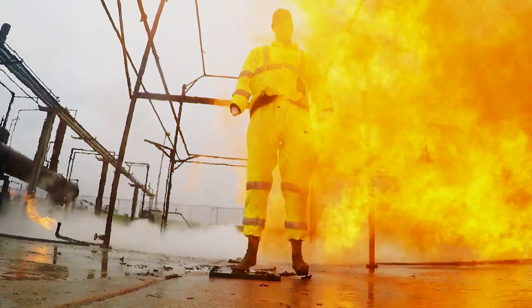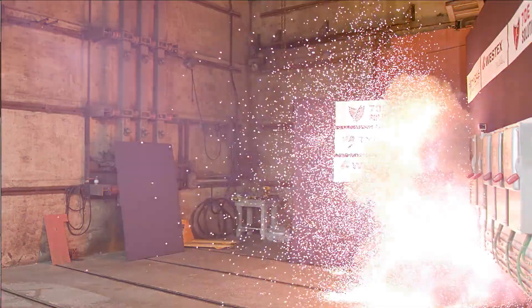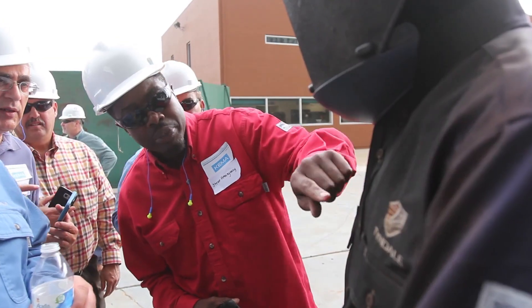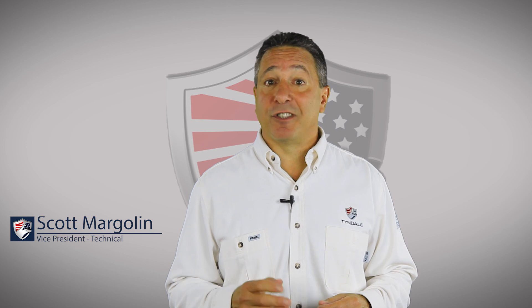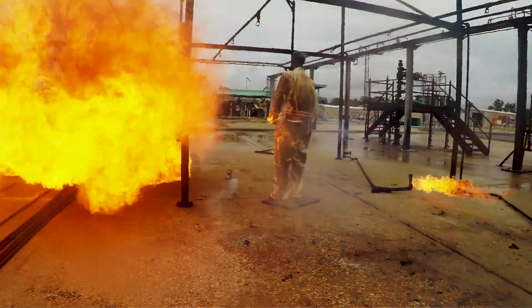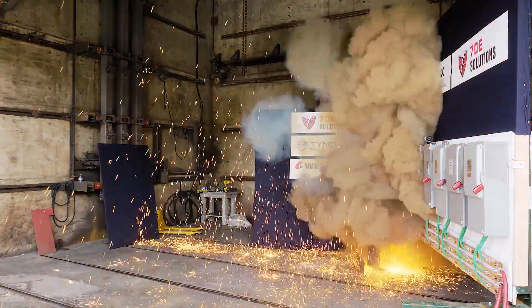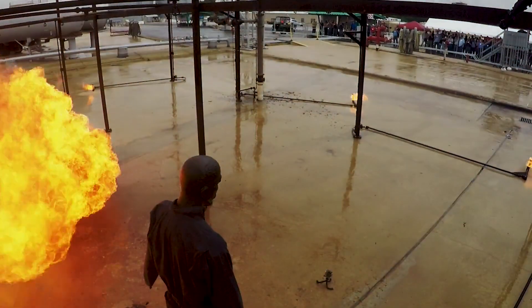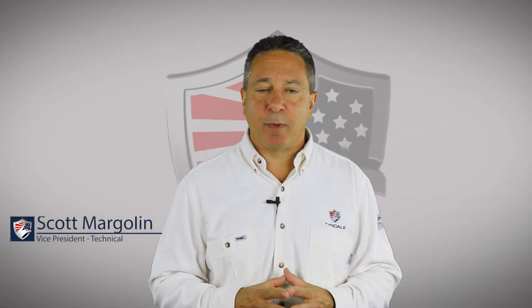We're often asked why Tyndale makes the investment to conduct full-scale arc flash and flash fire in the real world, and the answer is simple: flame resistant and arc-rated clothing can be a life and death difference, and seeing is believing. The significant majority of fatalities and catastrophic injuries in flash fire and arc flash are not caused by the initial hazard — they're caused by flammable clothing igniting and continuing to burn, and that's an entirely avoidable issue. Don't wear fuel; wear flame resistant or arc-rated clothing.